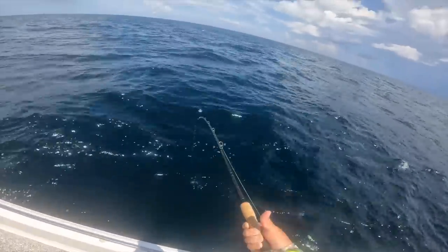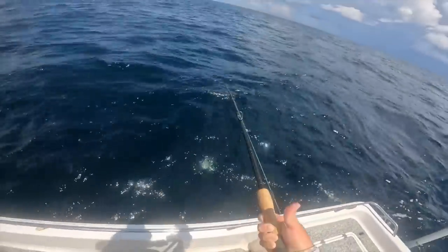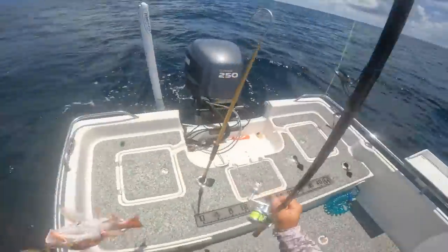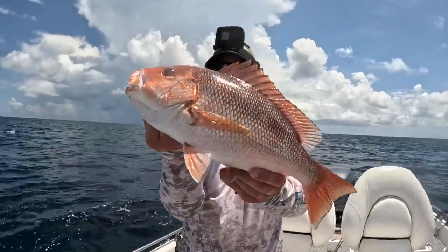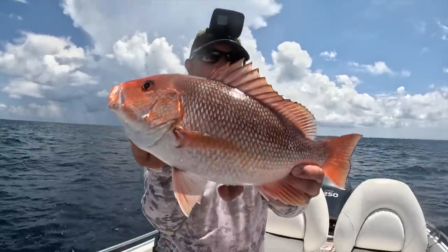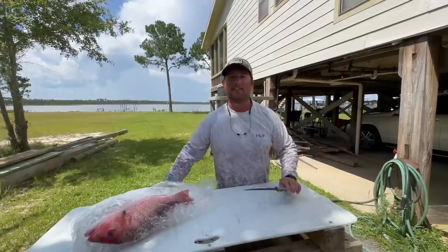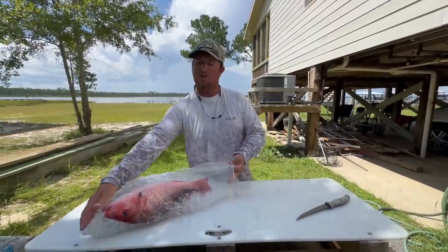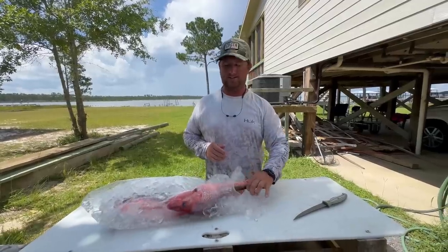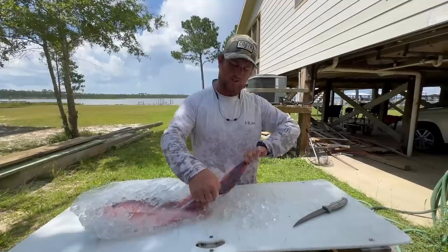It's pretty far down there. Is this one gonna be a keeper? There we go - that's my limit! These are the size I was looking for. I catch a lot of big snapper but personally I like the ones that are just over the limit. I'm going to skedaddle before this big old thunderstorm comes towards me. Back at the cleaning table - that was a very rough ride back but I did manage my two snapper, so I'm going to make some fried snapper and cheese grits.